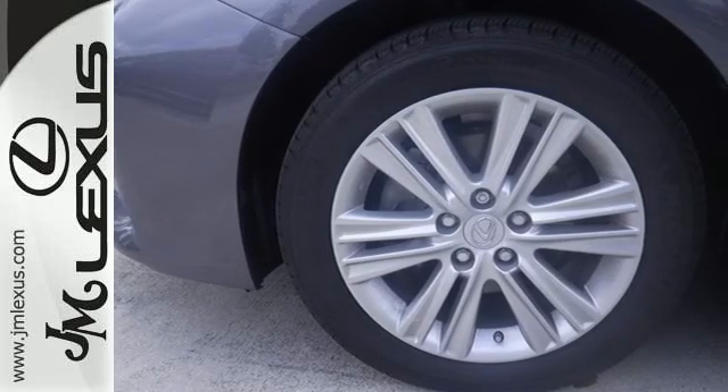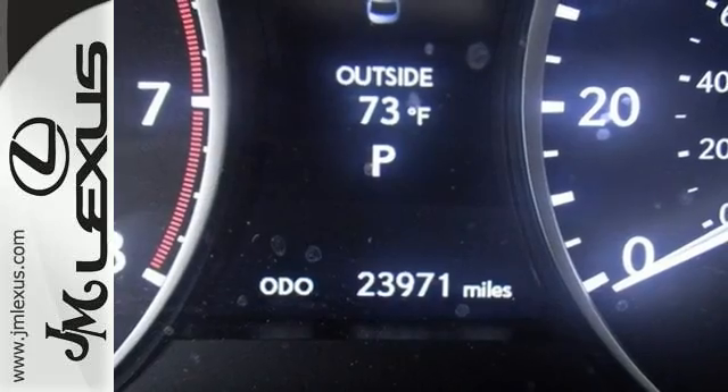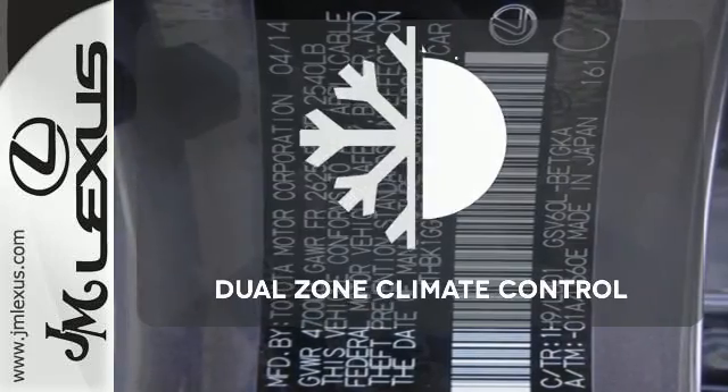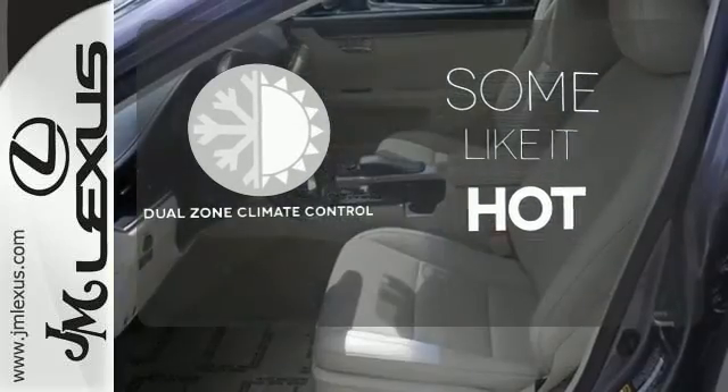Convenience is key with the remote keyless entry, power front seats, climate control, and integrated garage door transmitter. Dual zone climate control lets you and your passenger pick a personal temperature.